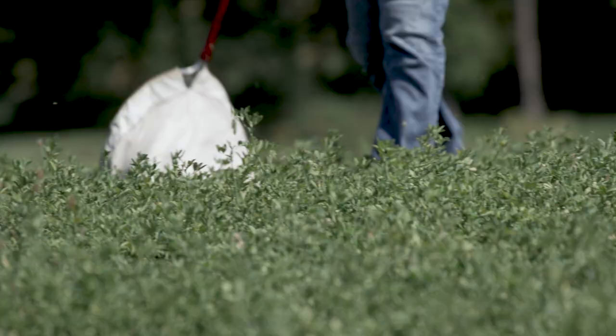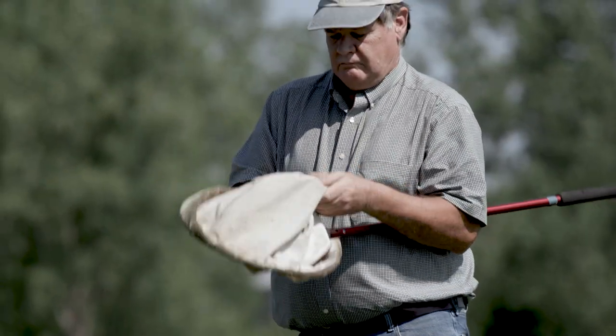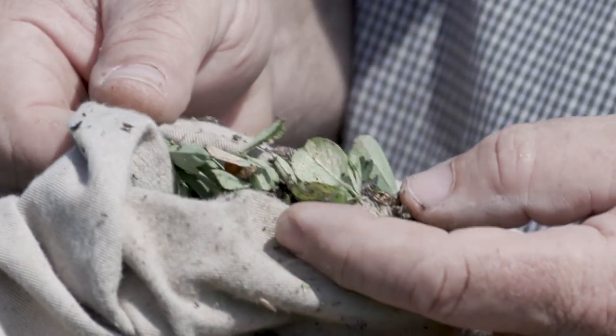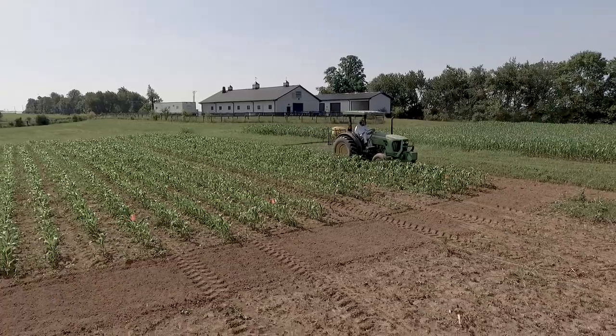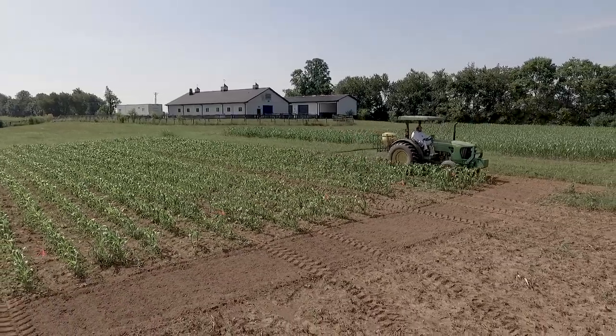In terms of extension, we do agent training out here. We have training for producers. We look at control strategies, sprayer calibration, and sprayer maintenance to help our agents with their educational programs.